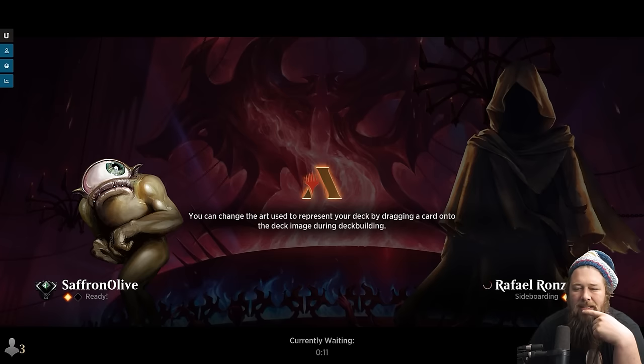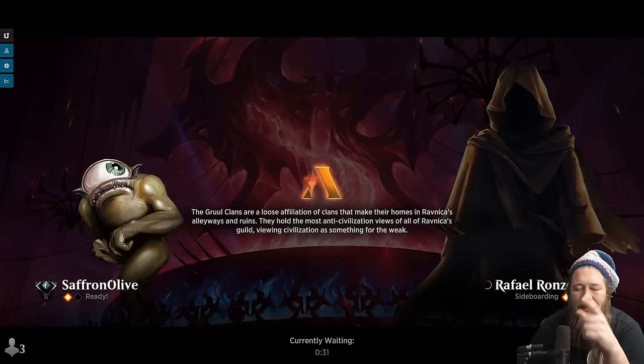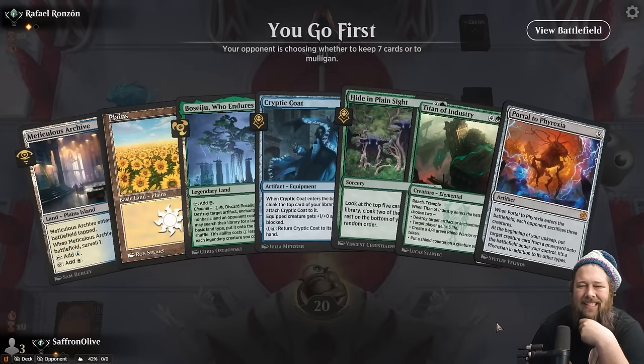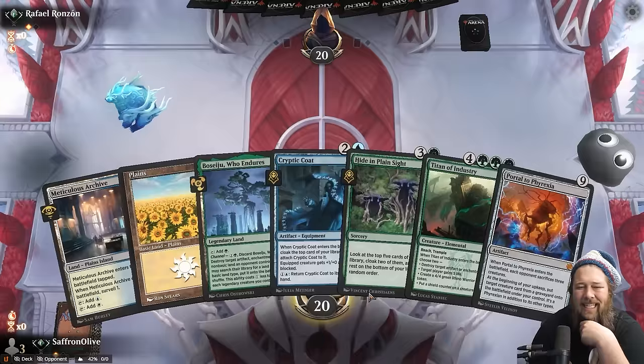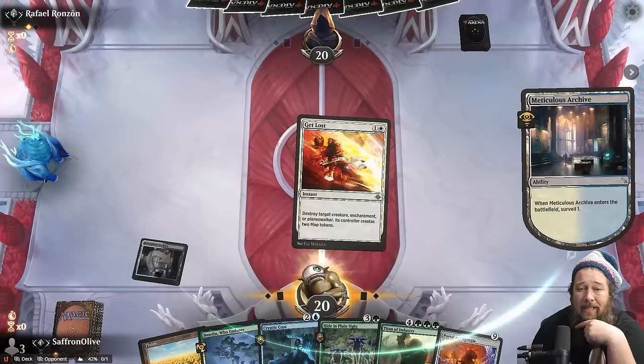Game one went really well; game two not as good. I thought we were in pretty good shape — opponent definitely hit some key removal. We were close, like one card away from getting the Portal or Atraxa, but just barely couldn't pull it off. Game three: Cryptic Coat's good, Hide in Plain Sight's good — this hand could really use a Vanifar. We have two cards we don't really want to cast — we kind of want to surprise our opponent. Probably gotta keep it.